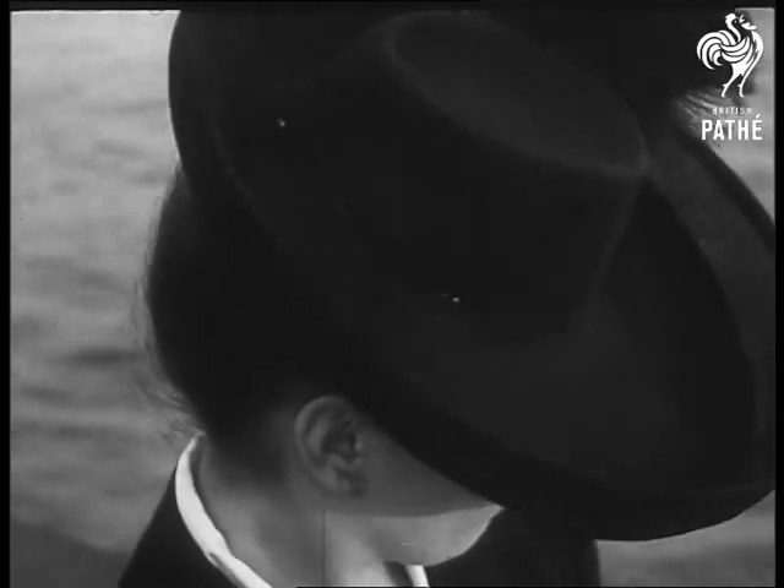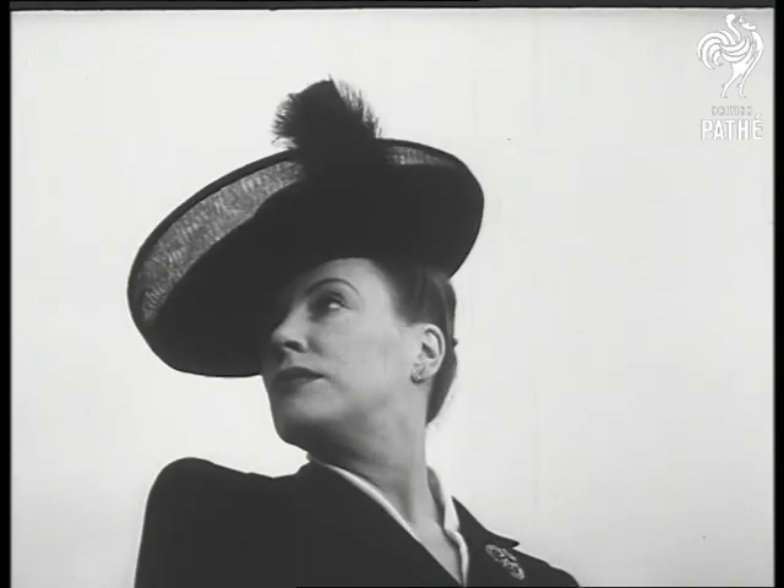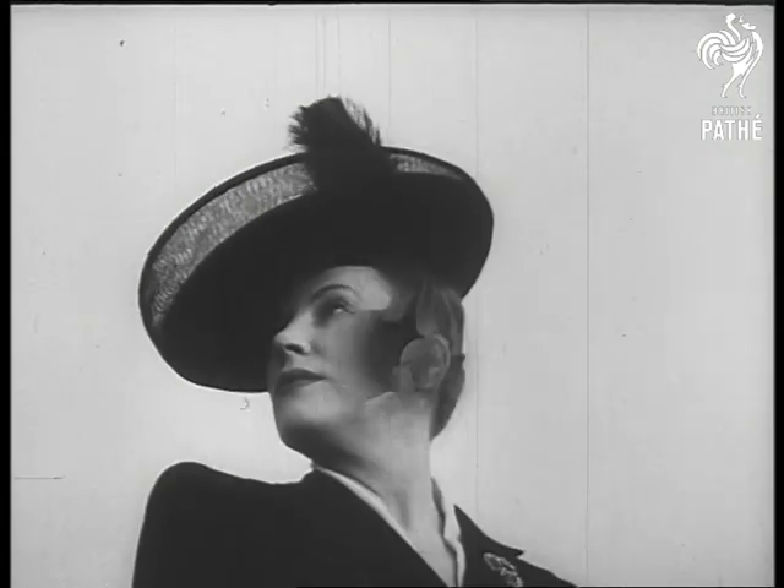Another Tarup hat, this time in the modern sombrero style. It's made of black felt with net let in to make it look lighter, and it carries black feathers.